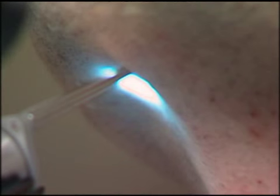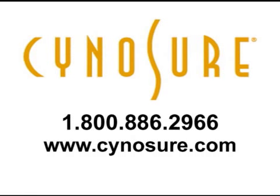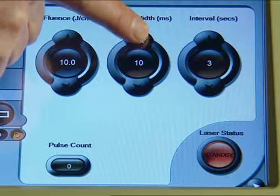The Cynosure Elite MPX — getting to the root of the problem. For more information, please contact Cynosure at 1-800-886-2966, or visit us on the web at www.cynosure.com.